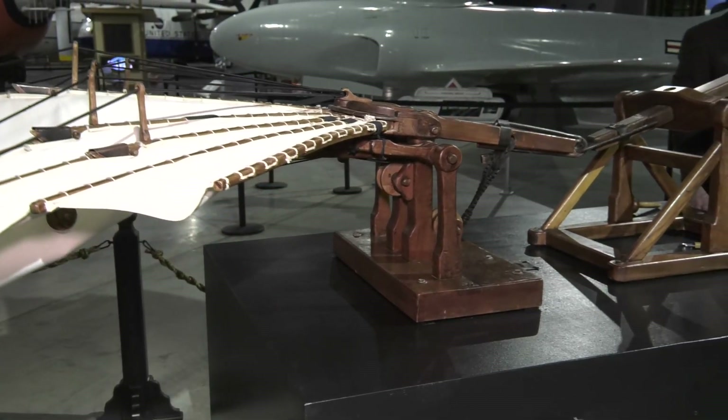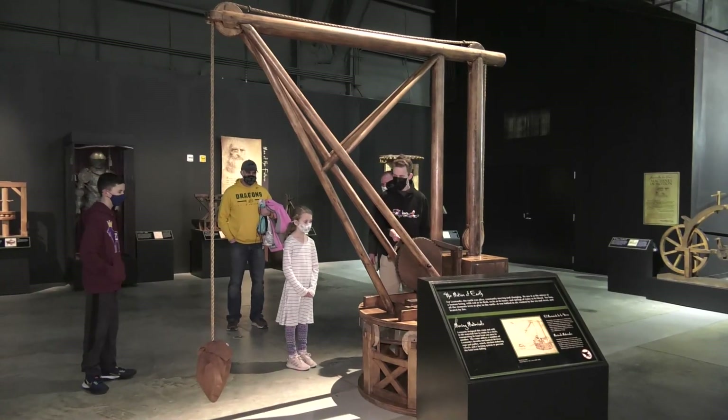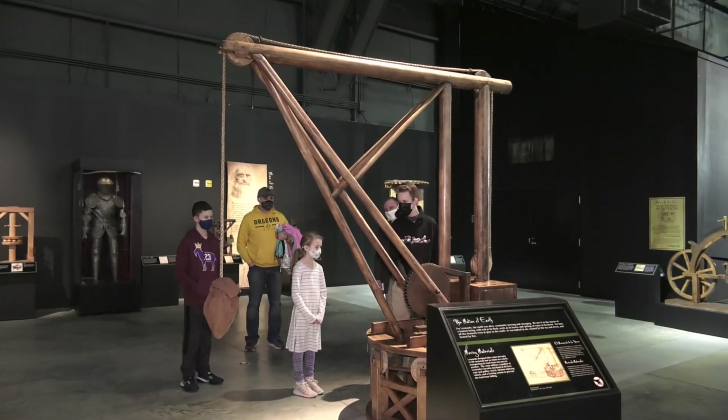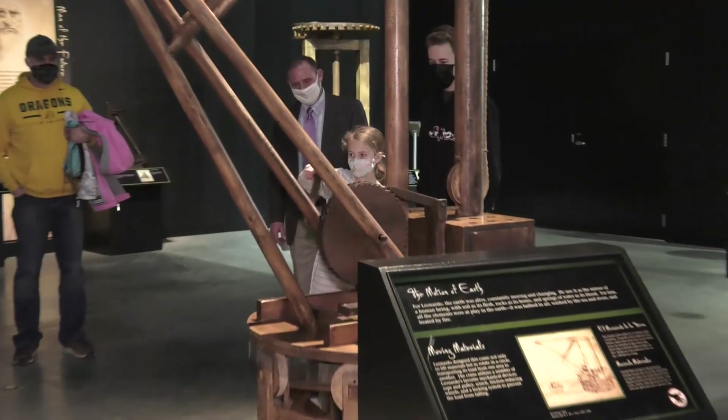Now the original model was about 40 feet wide. This says Machines in Motion, featuring the drawings, concepts and ideas of Leonardo da Vinci.